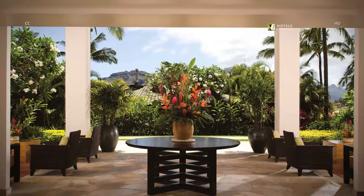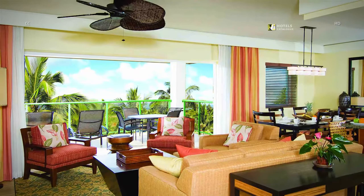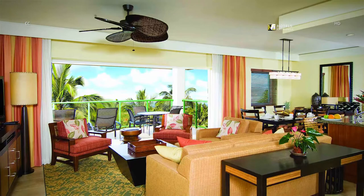Check in with ease in our open-air lobby as you begin a luxurious stay at our Kauai resort. Our spacious island-view villa offers modern, Hawaiian-inspired furnishings and stylish design with plenty of room to relax and unwind.